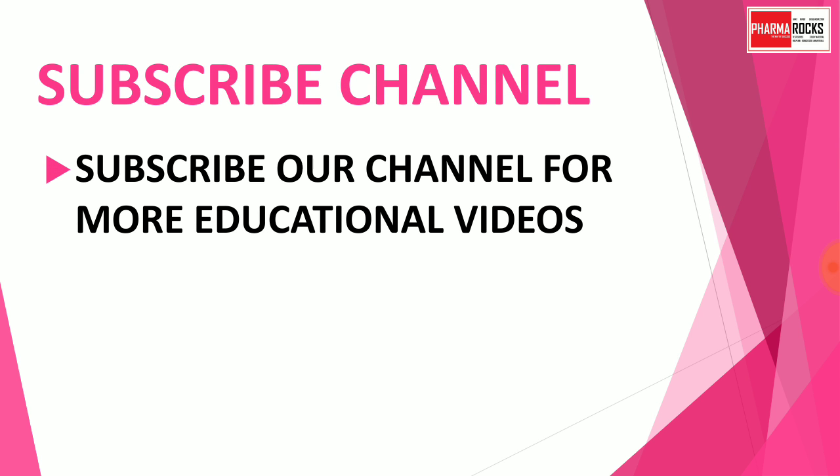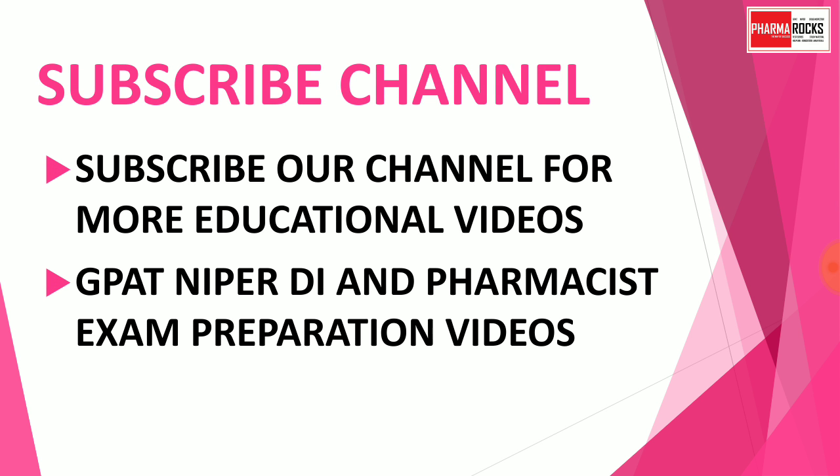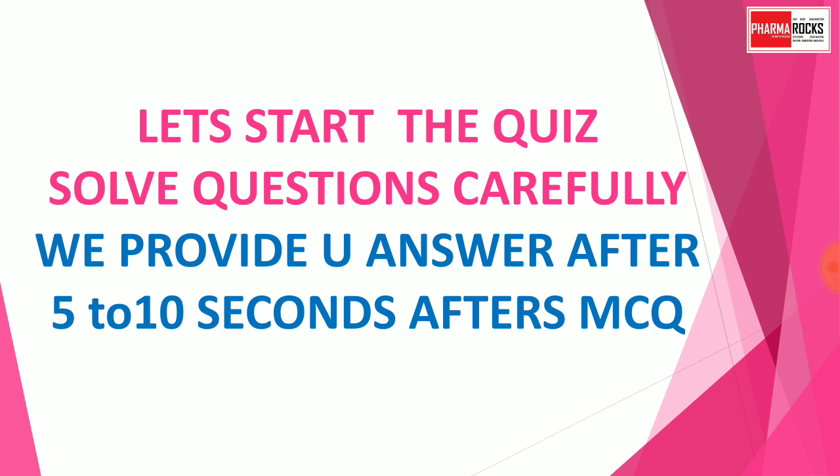Subscribe to the channel for more educational videos related to pharmacy. This is our 21st quiz — we have already uploaded 20 Pharma Quizzes on the same theme. You can also check other Pharma Quizzes from our video list. Let's start the quiz and solve the questions carefully. We provide the answer after 5 to 10 seconds.